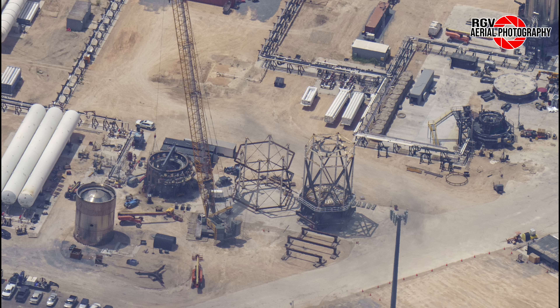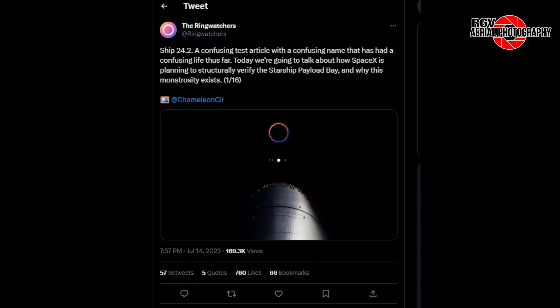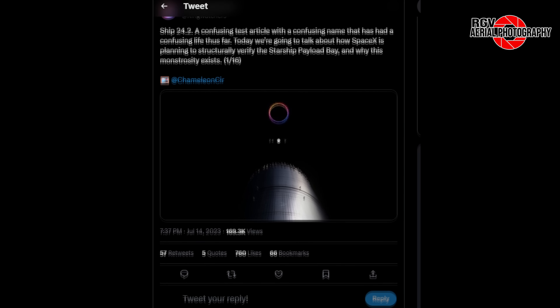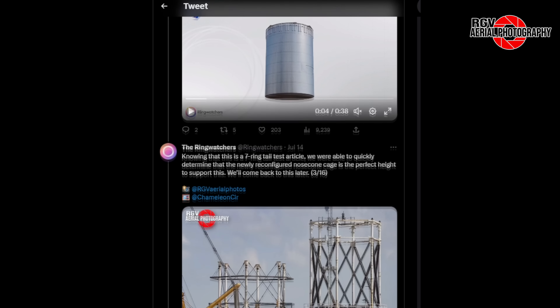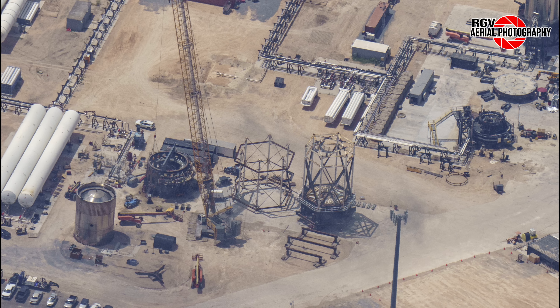Looking further down and to the right, we spot 12 more curved pieces of steel, just like the ones that wrap around the full circumference of the booster puck shucker base. What could these be used for? Leave your speculation in the comments below.